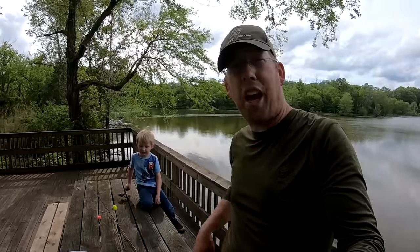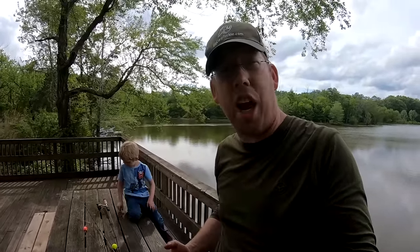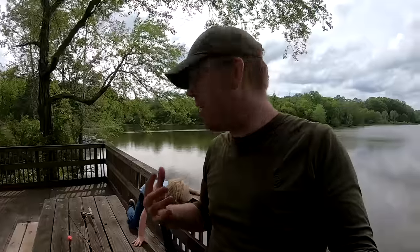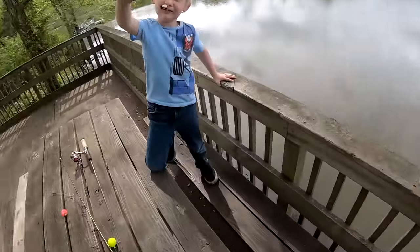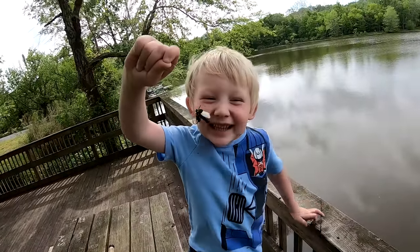Luke and Nate here with the catfish and carp YouTube channel and today we're doing another fishing challenge — the 10 species challenge, where we try to catch 10 different species of fish in one day. I'm not going to do any micro fishing; I'll be using normal rods and reels, starting with bait to catch some panfish, then use them as bait for bass, catfish, and maybe snakeheads.